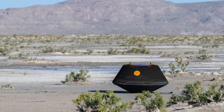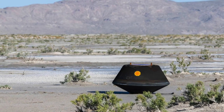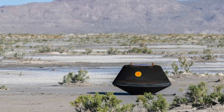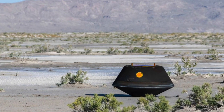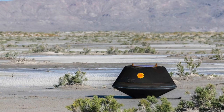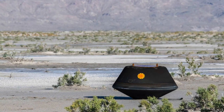NASA has revealed the first findings from the sample collected and brought back to Earth from asteroid Bennu by its Osiris-Rex mission. Initial results show that the material gathered from the 4.5 billion year old space rock is rich in carbon and water, lending support to the notion that life on Earth was kick-started early on by substances arriving from space.